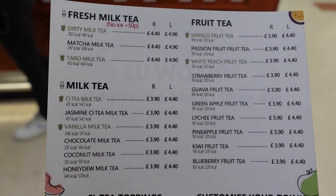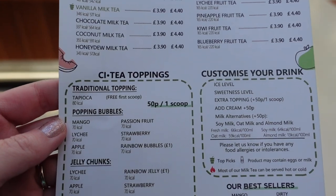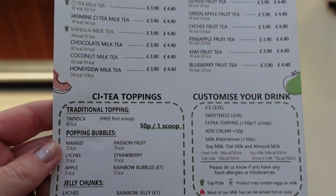So here's a quick look at the menu. I'll show you that nice and slow so you can read everything, but you can pause if you need to read it a bit more. So there's the menu with some pricings.